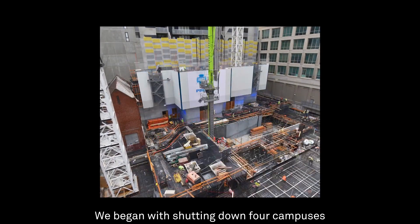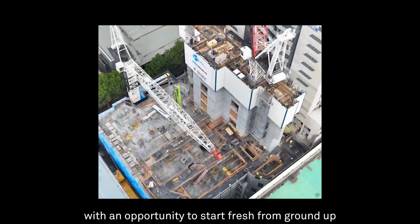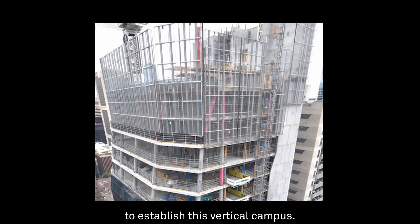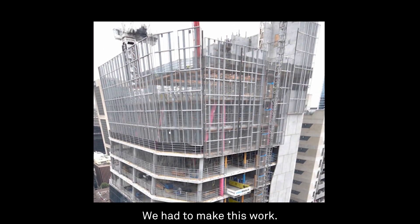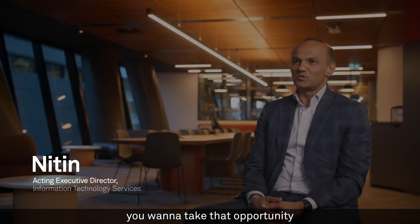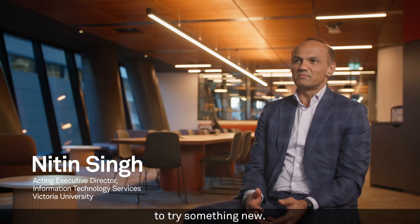We began with shutting down four campuses, with an opportunity to start fresh from the ground up at the city center to establish this vertical campus. We had to make this work. When you get an opportunity to start from scratch, you want to take that opportunity to drive something new.